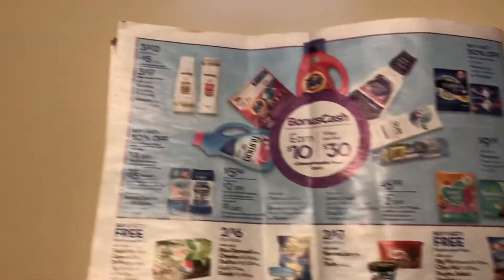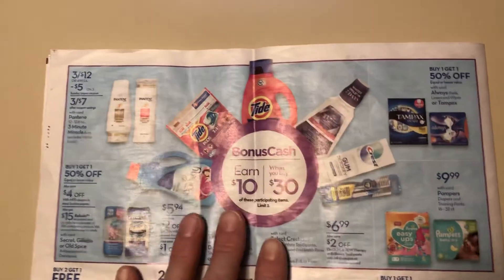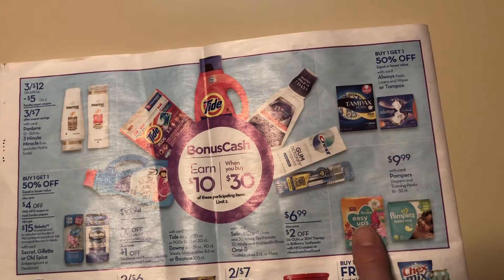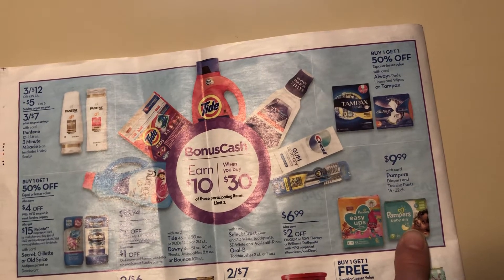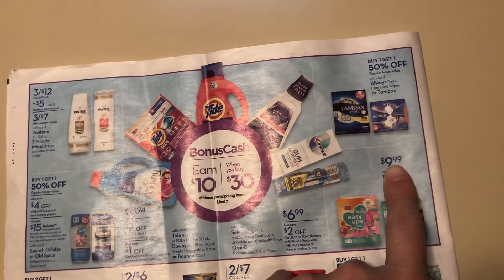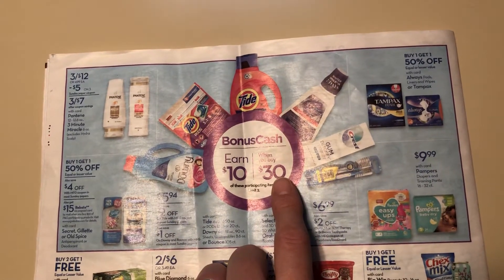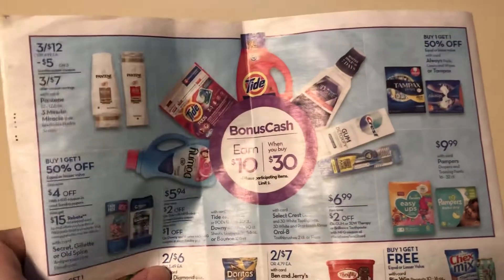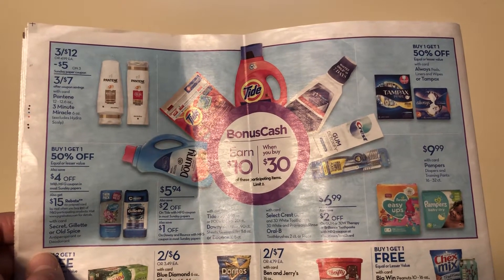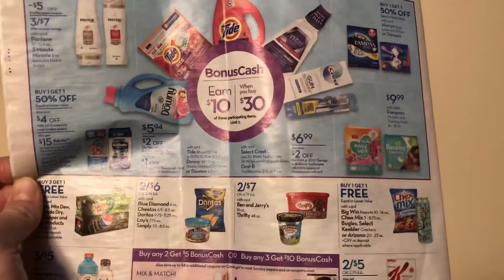Third page. They are advertising the spend $30, get back $10. There are $3 rebates on Easy Ups and $1.50 on Ibotta for the Pampers. The only thing is it's $9.99, so you're going to be three pennies short of hitting your $30 threshold — you're going to have to grab something else. The cheapest thing looks like it might be that Tide, so there might be something else cheaper, but anyway, that's an idea.